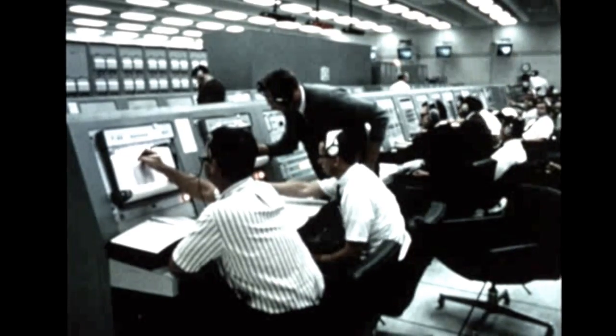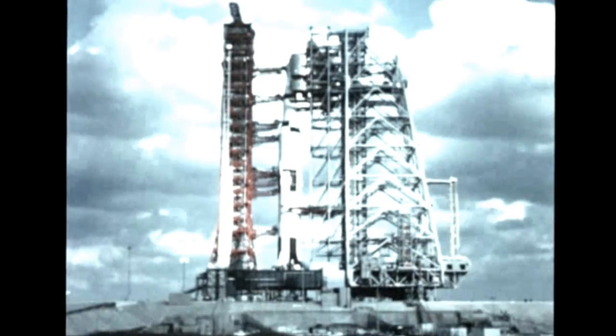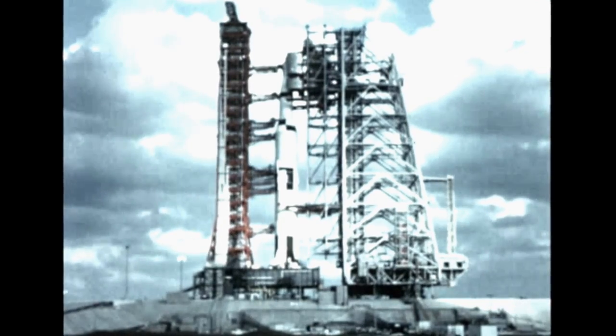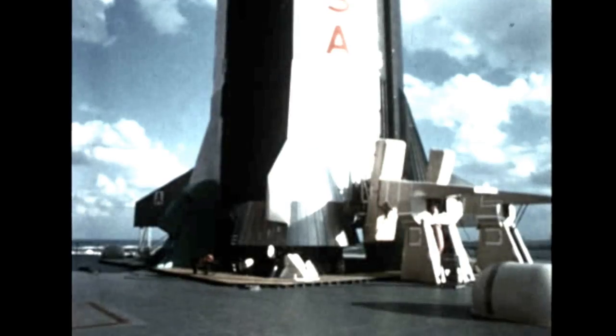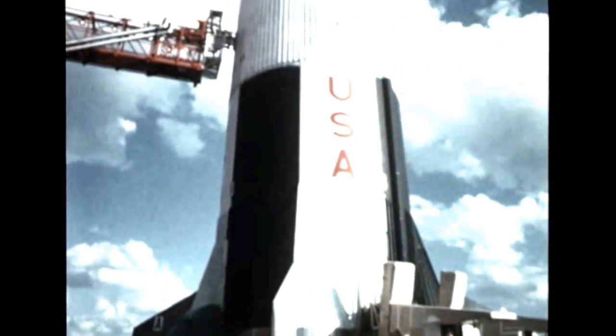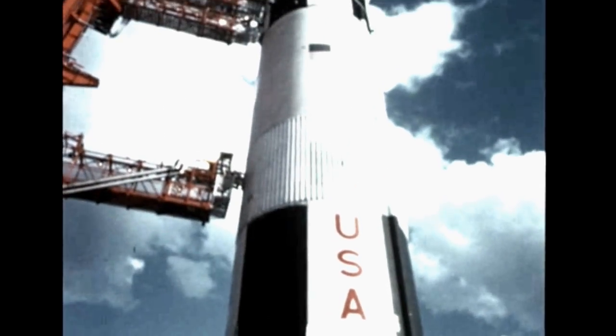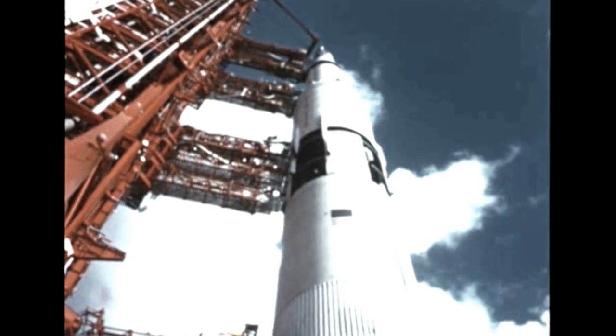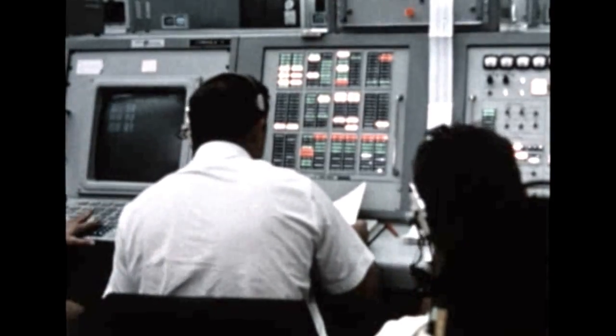The computerized countdown with a built-in hold of 7½ hours proceeded smoothly on schedule. The launch would mark several momentous program milestones: first flight test of a vehicle of such size and complexity, first complete vehicle flight test, first flight of both the S-1C and S-2 stages, and the first engine restart in orbit of the S-4B stage.